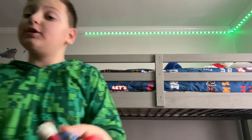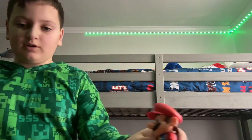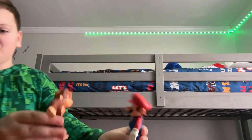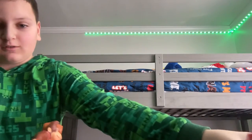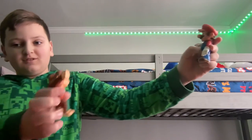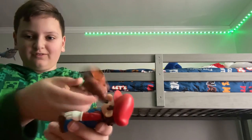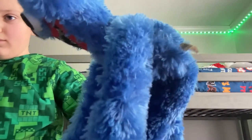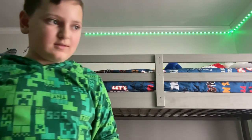I can do the voice of Mario, so here we go! I also have an Xbox — I'll play Fortnite on my Xbox next episode. See you guys next time!